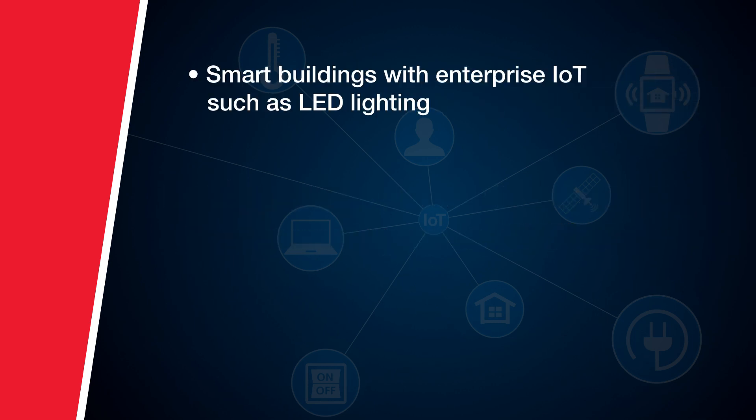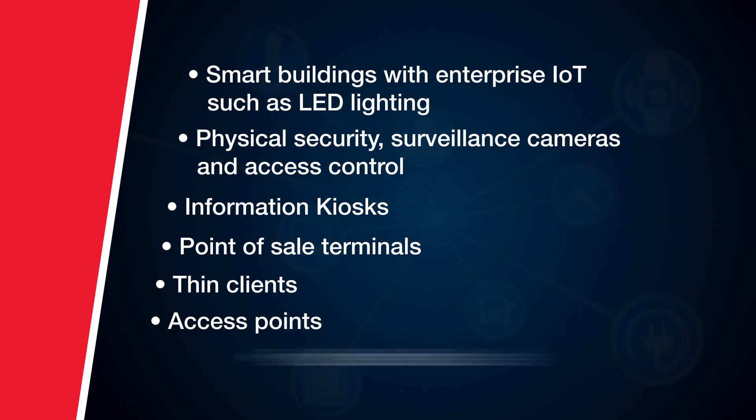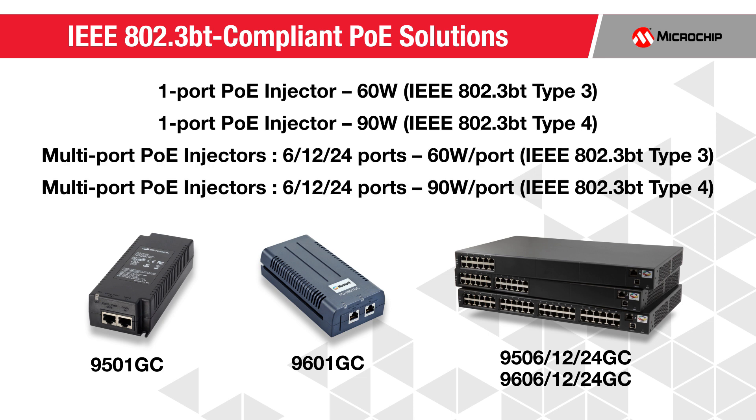Such applications include smart buildings with enterprise IoT such as LED lighting, physical security, surveillance cameras, access control, kiosks, point-of-sale terminals, thin clients, access points, and small cells.